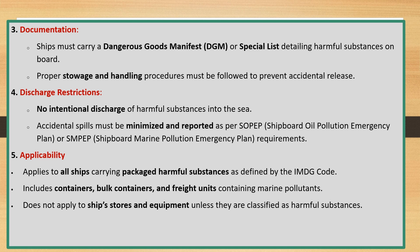Applicability: applies to all ships carrying packaged harmful substances as defined by the IMDG Code, including containers, bulk containers, and freight units containing marine pollutants. Does not apply to ship stores and equipment unless they are classified as harmful substances.